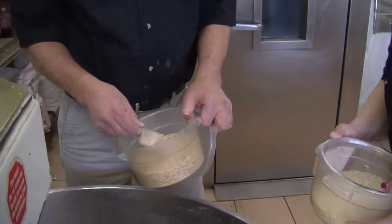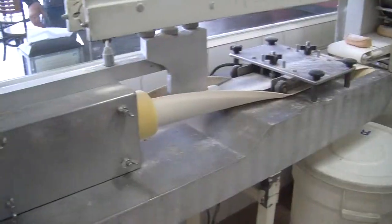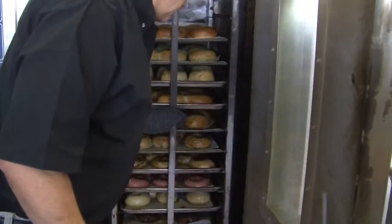Only fresh spinach and carrots, dried garlic, onion, and basil, and a few secret ingredients. Put it in the oven and 13 minutes later, voila.